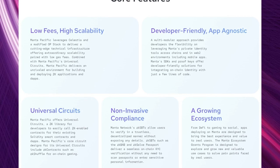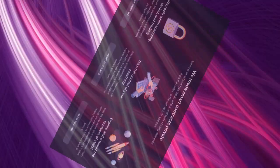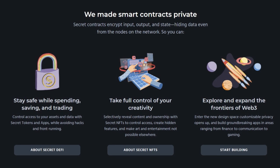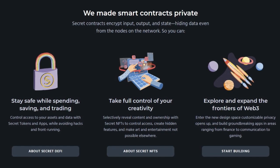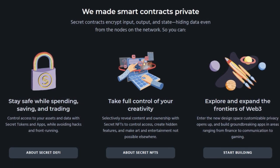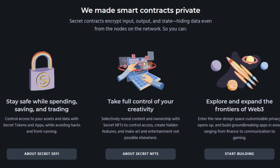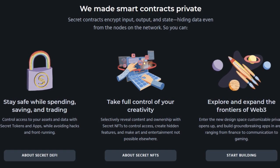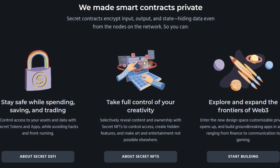Manta also offers KYC verification in a trustless way through ZK SBTs. Secret Network prides themselves on two different features: Secret DeFi and Secret NFTs. With Secret DeFi you can control and access your assets with secret tokens and apps while avoiding hacks and front running. Secret NFTs allow you to take control of your creativity — selectively reveal content and ownership, control access, create hidden features to surprise the community, and make art and entertainment not possible elsewhere.